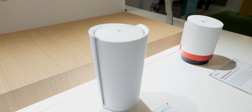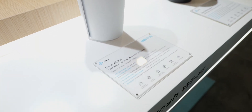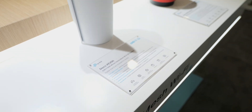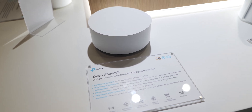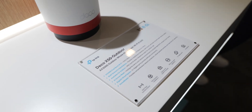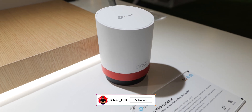It has the HomeSHield feature as well — parental control, IoT support, and QoS. We're also rolling out a lot of different Deco units based on different scenarios. For example, this PoE model can work with PoE switches. And then we have this outdoor model with IP65 water resistance.